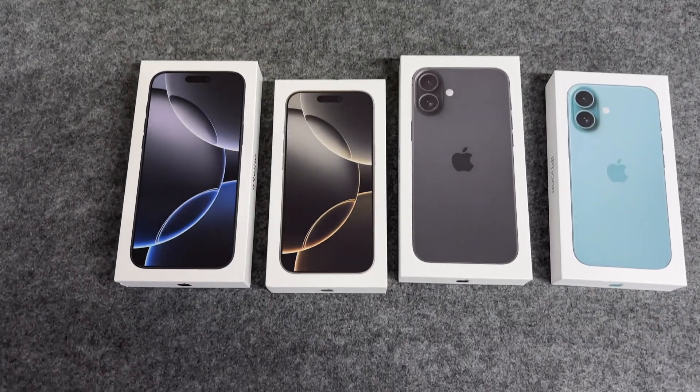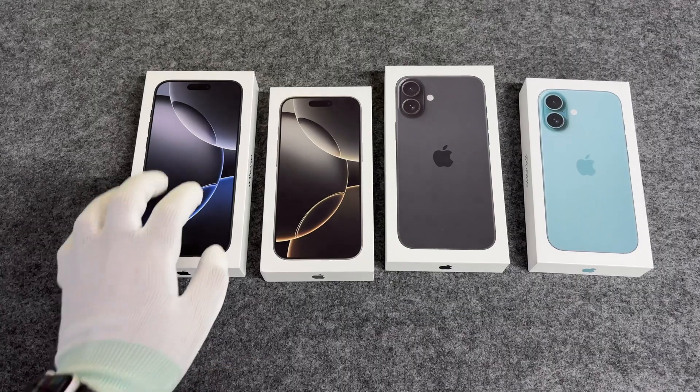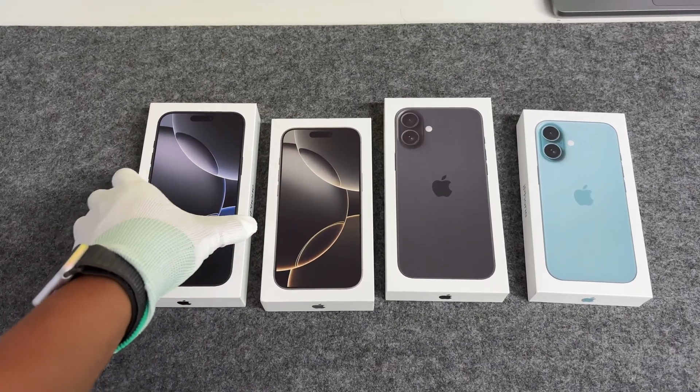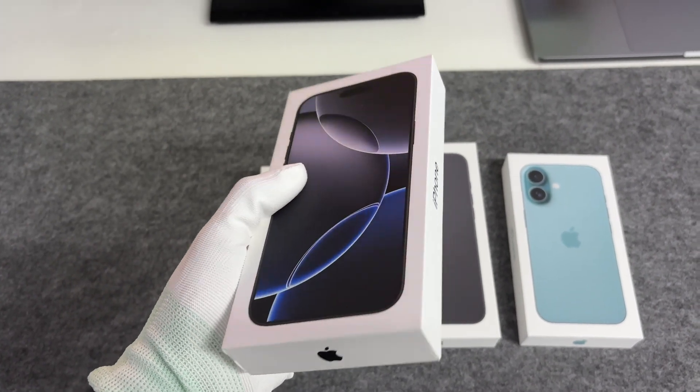On September 10, Apple released the iPhone 16 series, attracting much industry attention. As a flagship product, the iPhone 16 Pro Max has the best processor and screen in the entire series.